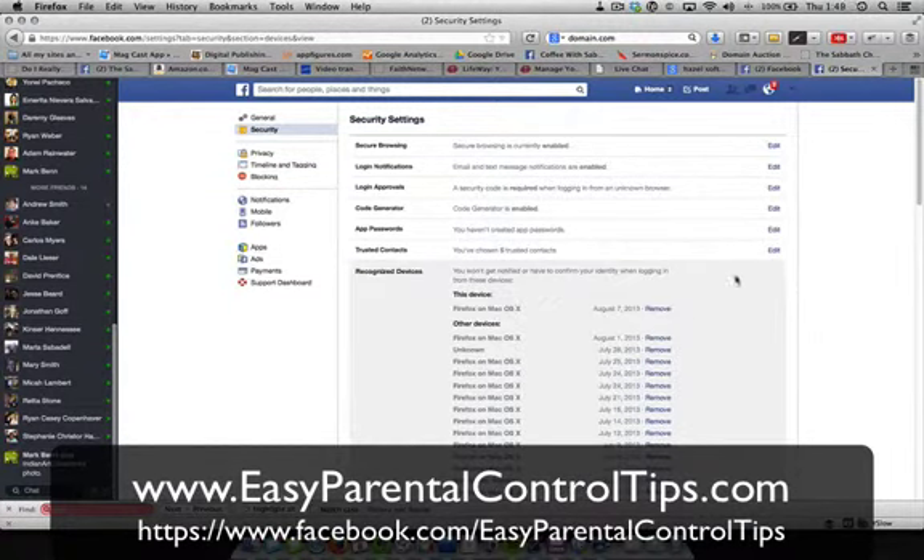If I had to focus on one thing, it would be login notifications and login approvals — requiring a security code when logging in from an unknown browser. These two things are going to save you the most, so that's where I would focus my time. The other things are just extra on top. I know this has been a Facebook security video, but if you have any questions about parental controls, you can look me up at easyparentalcontroltips.com.